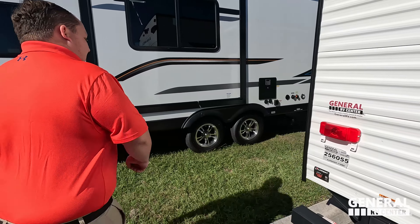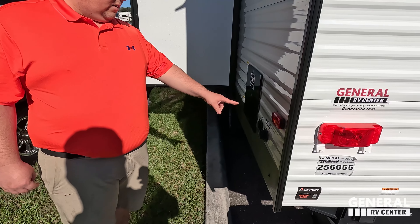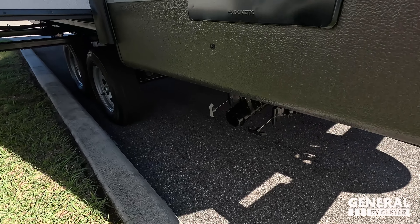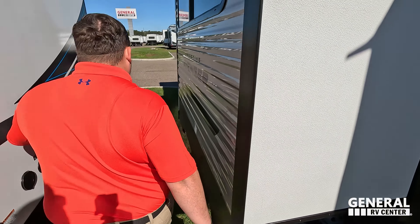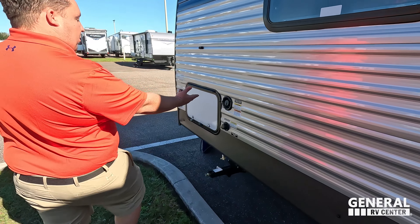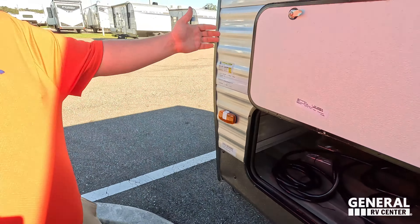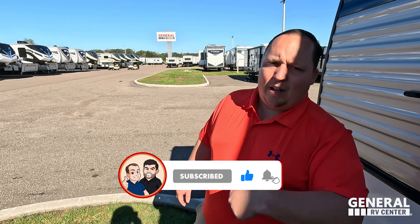Coming around the back, we have an outdoor shower, spare tire with spare tire carrier, bumper for the slinky, prep for a fold-up ladder, and it's also prepped for a Furrion backup camera. There's a 30-amp connection on the back, city water connection, and cable. We have a 10-gallon DSI water heater, and right underneath is where you dump your black and gray tanks. Over here is the potable water fill and black tank flush.